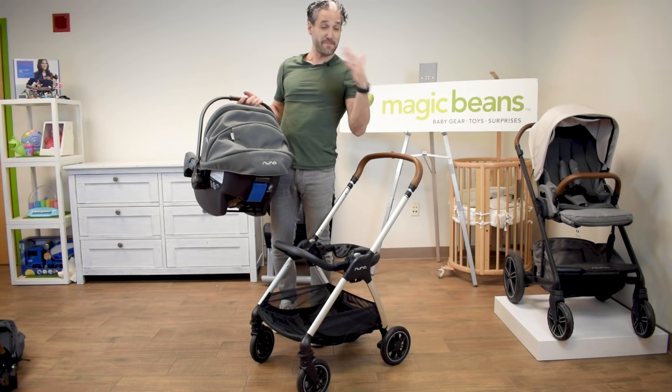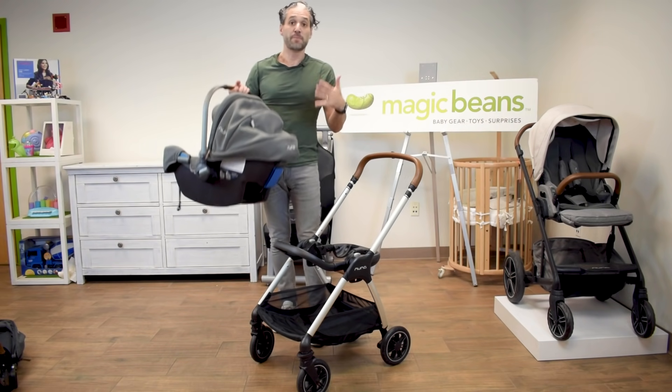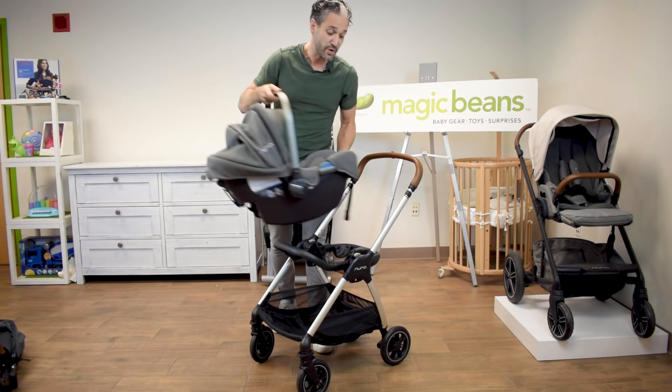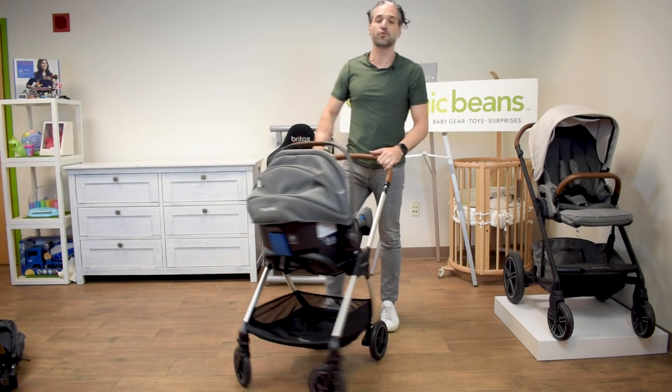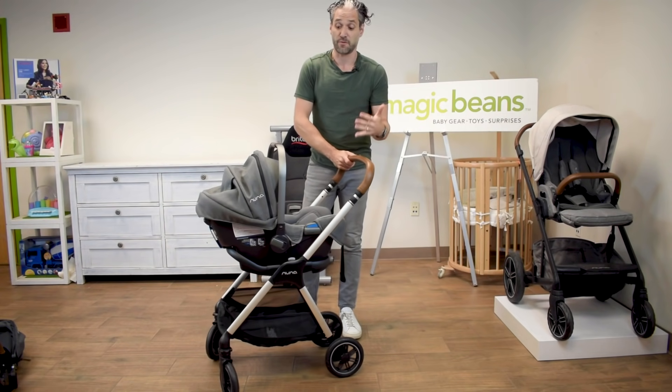If you want to see my roundup of the best car seats 2019, you can click the link above or below. This is one of my favorite car seats for 2019 and there are no changes for 2020. You just click it right in like this and here you go — a beautiful travel system. You're able to take your car seat around and take your baby around when they're first born.